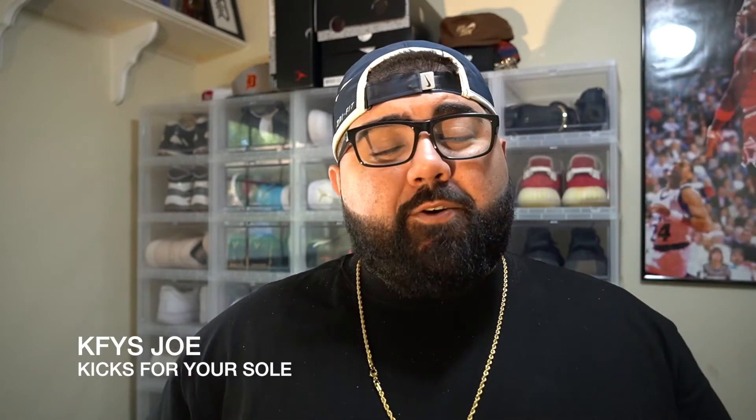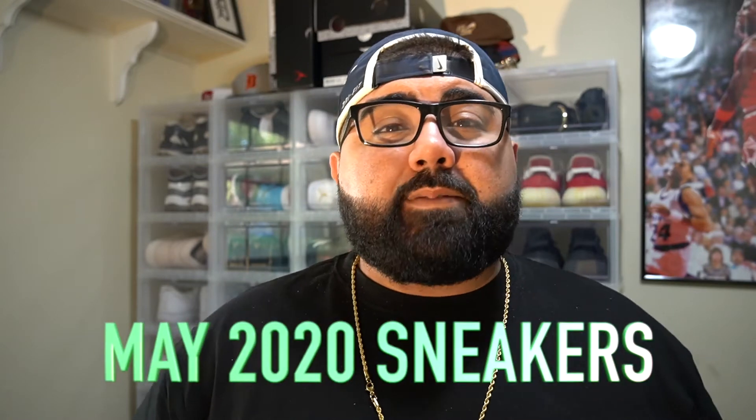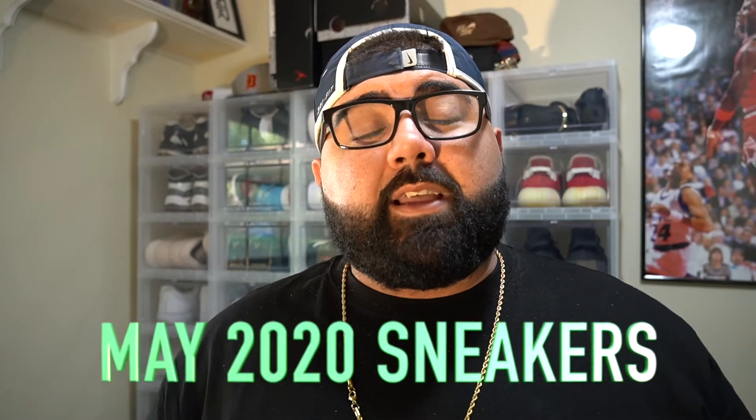What's good YouTube? It's your boy KFY's Joe back out here again today with another dope video. Today we're going to be talking about the most hyped up sneakers that are set to drop this month of May. This is definitely a heater month so you guys don't want to miss any of these drops. Stay tuned.